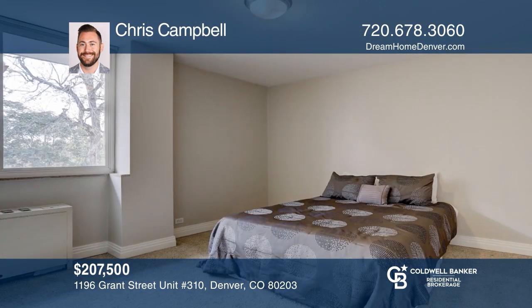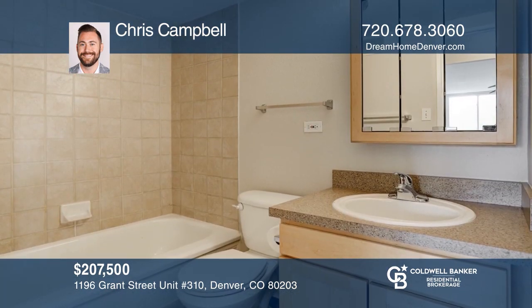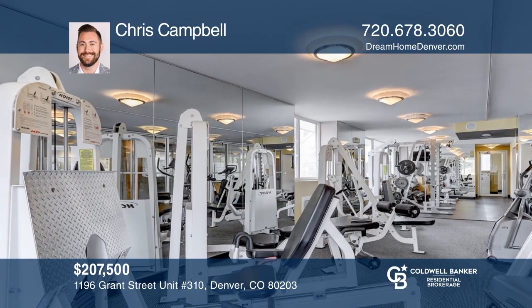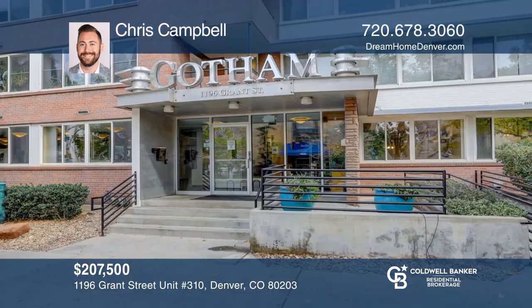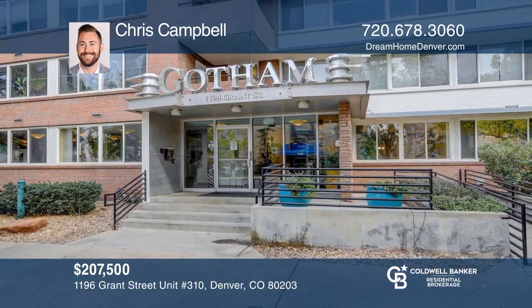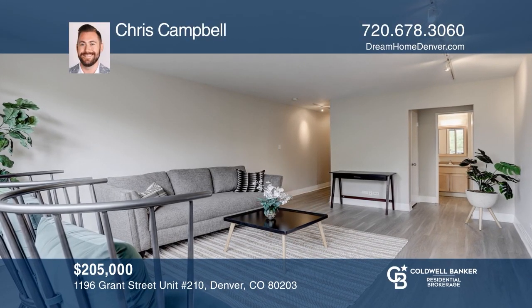This fully renovated, top-floor, two-bedroom, one-bath condo offers laminate wooden floors throughout. The kitchen boasts white shaker cabinets, stainless appliances, quartz counters, and herringbone pattern backsplash. The modern bath has designer tile, floating cabinet, shower tub, linen closet, and a laundry area. Schedule a showing today by calling Taylor Carpenter.